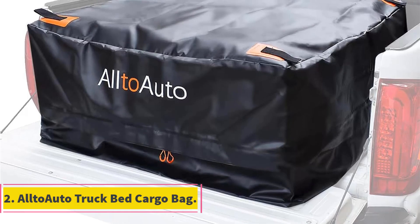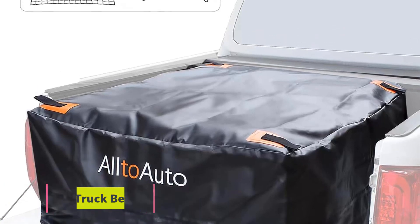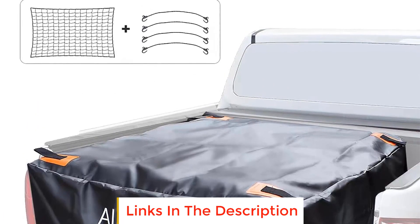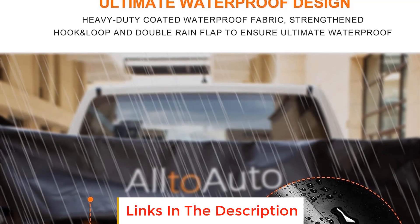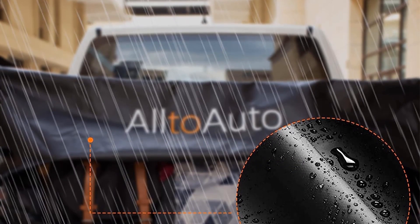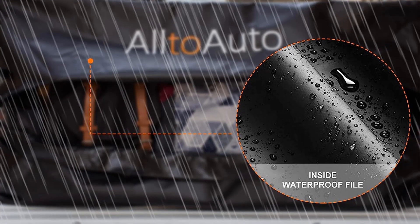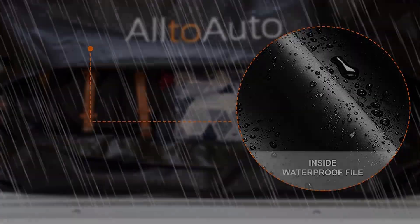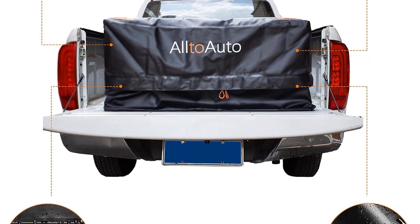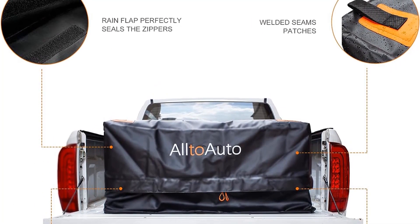Number 2: Alto Auto Truck Bed Cargo Bag. The Alto Auto Truck Bed Cargo Bag is a highly durable and reliable cargo storage solution designed to address the issue of limited storage space in trucks. This cargo bag is constructed from military-grade heavy-duty PVC material, ensuring its toughness and resistance to wear and tear. Its 100% waterproof feature makes it suitable for use in extreme weather conditions, keeping your belongings safe and dry.